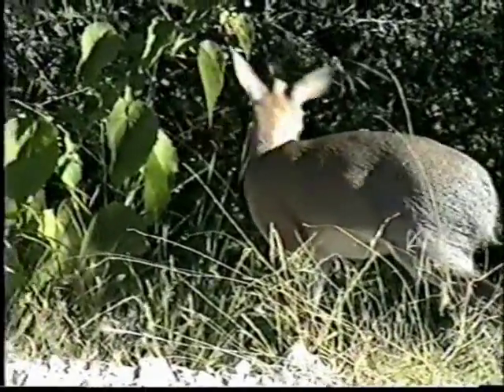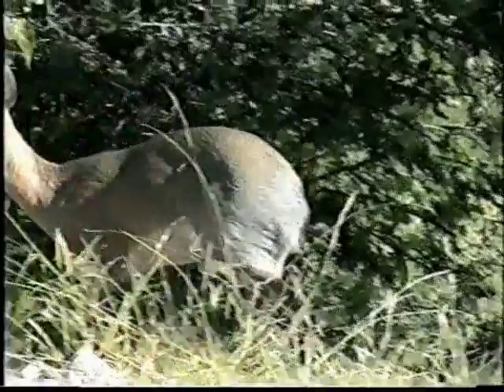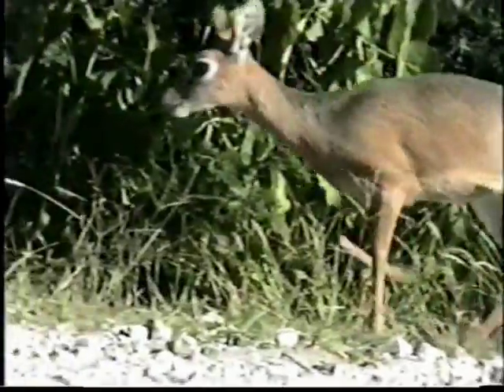The Dik-Dik is only about 40 to 50 centimeters high — that equals about 1 foot 6, 1 foot 7.